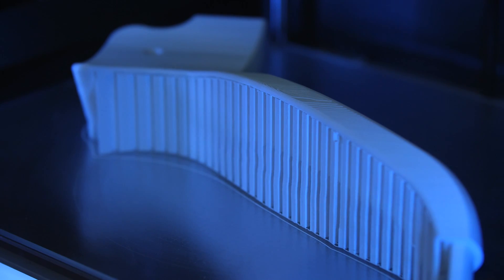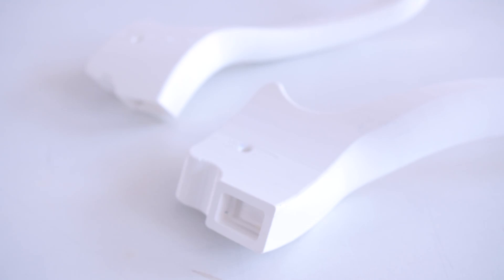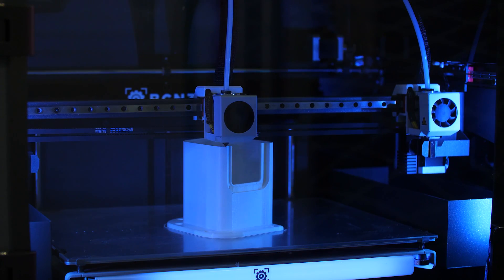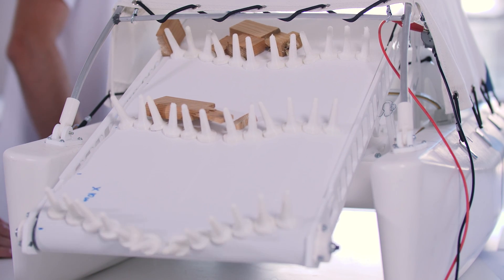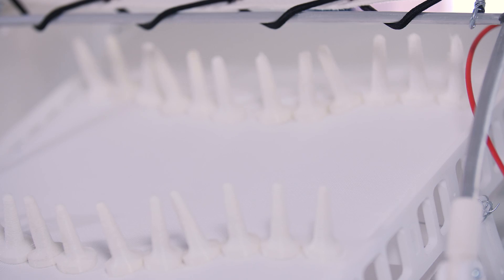We used IDEC technology because our pieces were developed with complex geometries, so soluble supports were used to verify that these geometries were respected and developed in the correct way. The main advantage that the machines BCM3D gave to the university is the bigger workspace and the IDEC technology, which combined allows us to create bigger parts, faster, with less joining processes after printing.